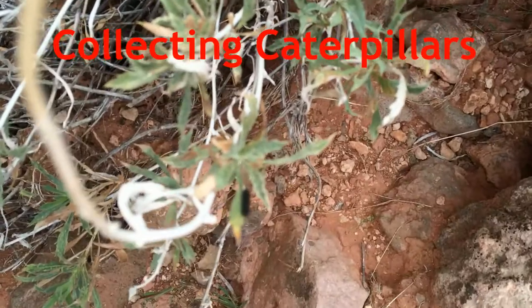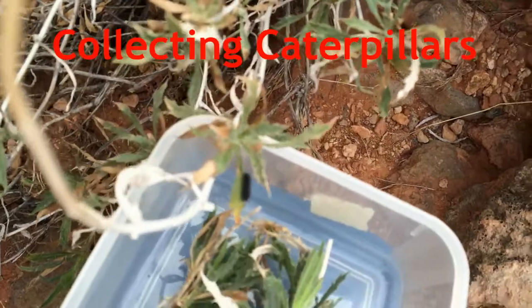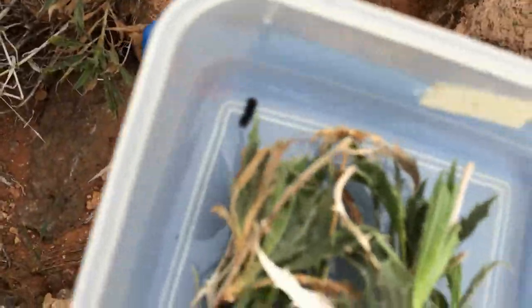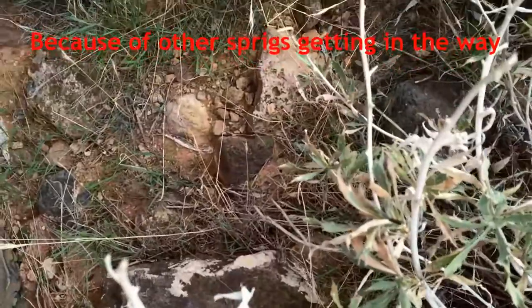If you can place a container underneath the caterpillar so that when it becomes disturbed it will fall in your container — that's probably the ideal situation. You can't always do that because of the other...